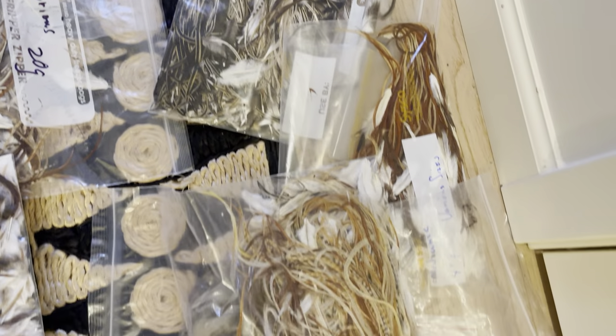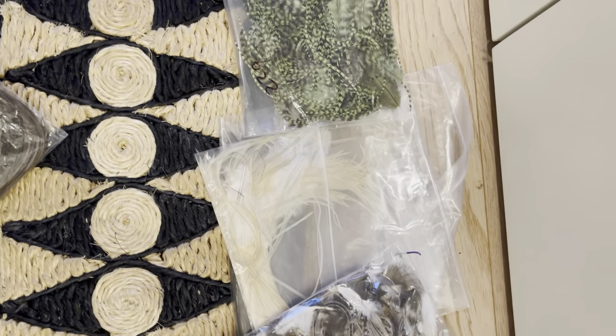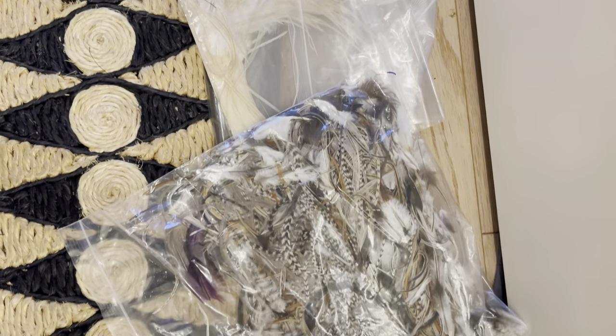Some cool badger there, mixed brown, grizzly dyed olive, cream, and another bag of mixed.